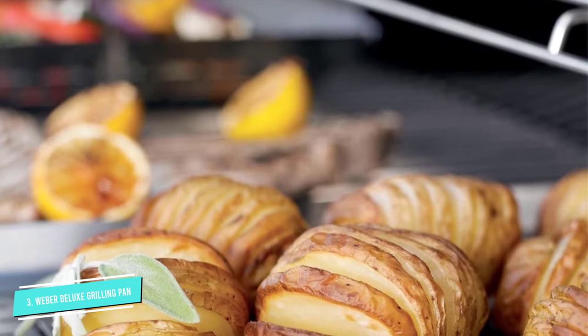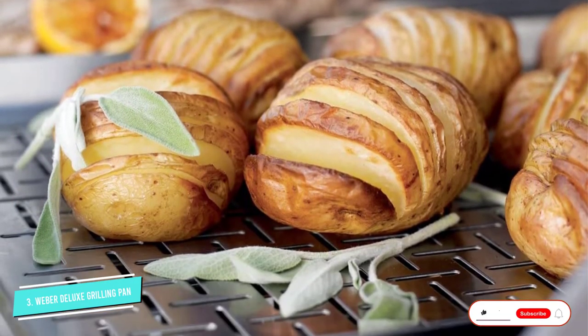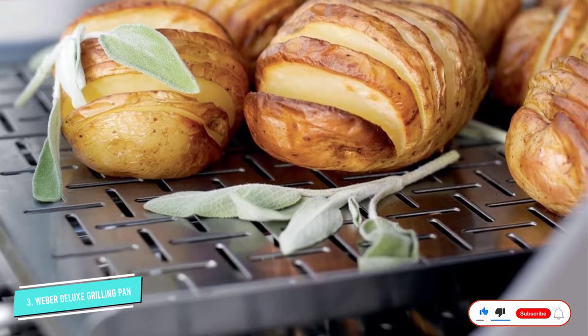Even when the pan is full, the wide handles help ensure a secure grip so you can transfer the cooked food to your serving platter without it slipping from your hands.